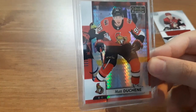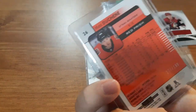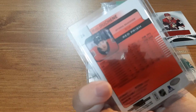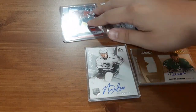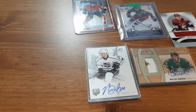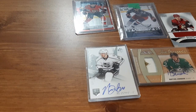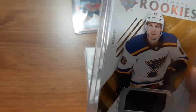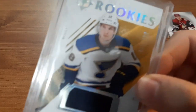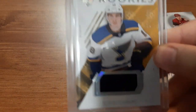Next is a Matt Duchene Optic Platinum card, numbered out of 199, which is why I got it. I am a huge fan of Matt Duchene. It was sad to see him go from the Ottawa Senators, but I like what he's doing now.